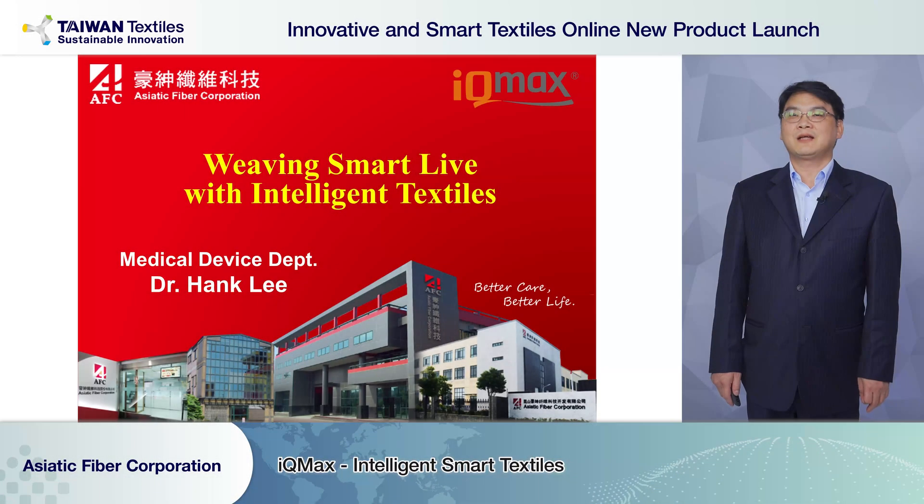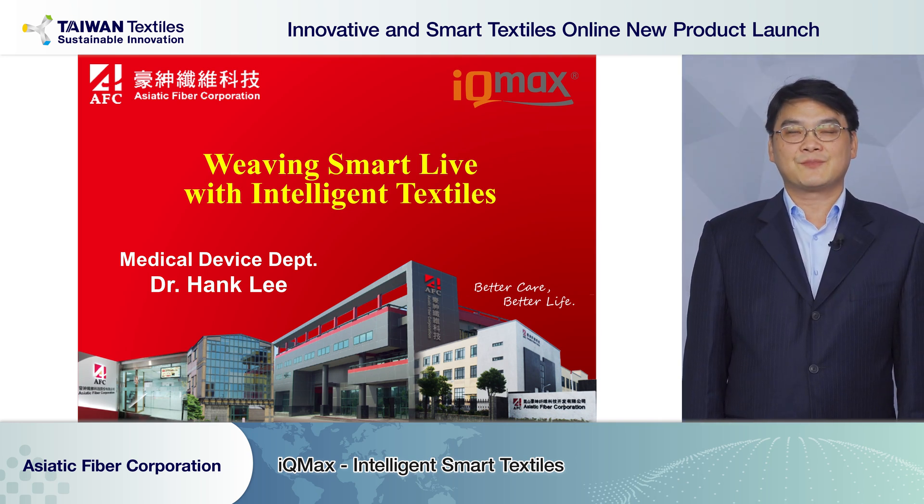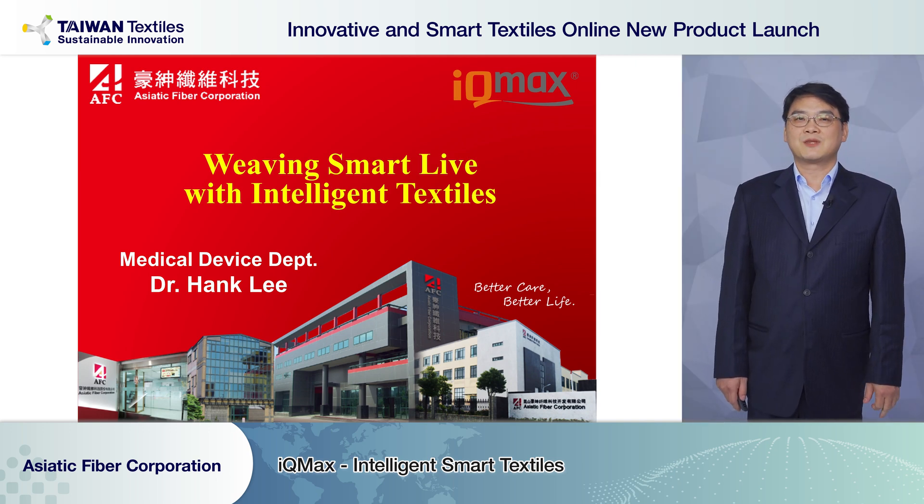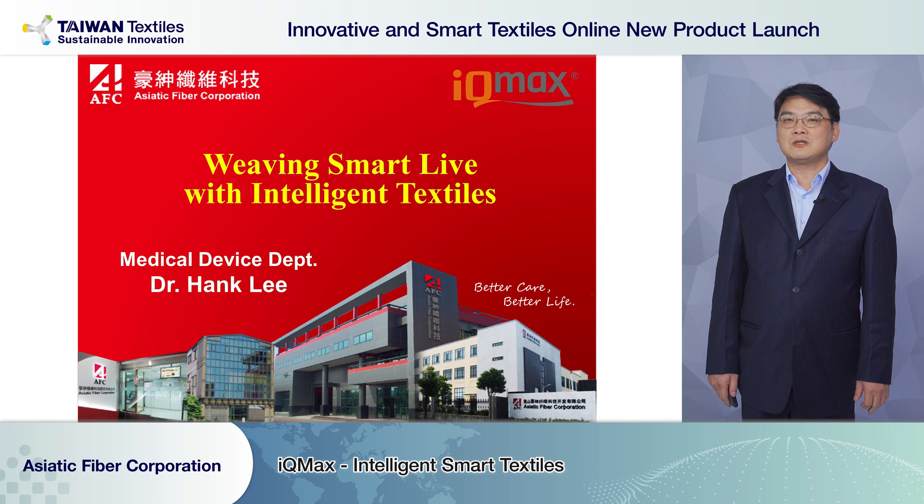Hello everyone. I'm Hank Lee from Asiatek Fiber Corporation. Today I'm going to talk about smart e-textile with intelligent textile. High-tech fiber is our core competency. We focus on functional fiber and conductive materials. Based on this foundation of technical textile, we successfully moved to smart textile. It combines fiber with technology, giving the textile unlimited possibility.